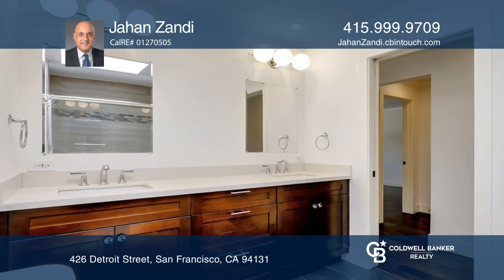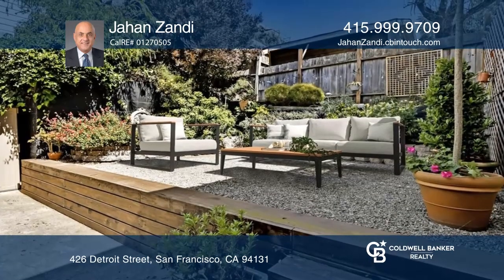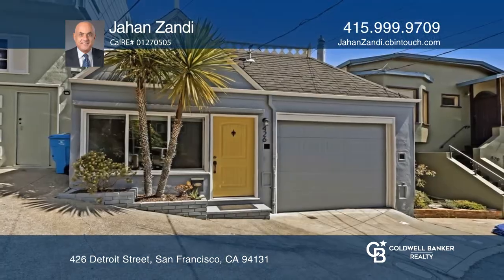The bathroom features dual sinks, jetted tub, and a skylight. Make it yours today by calling Jahan Zandi.